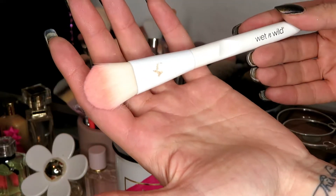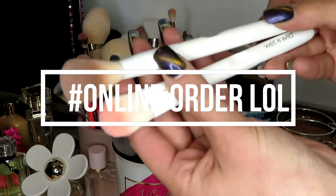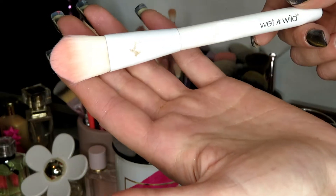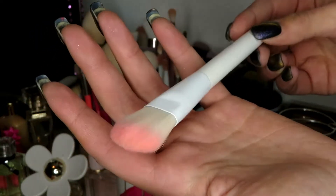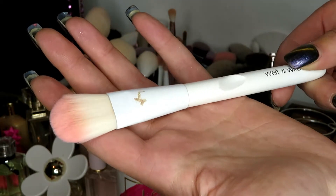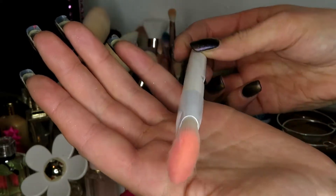I'm also going to declutter this brush from Wet n' Wild. Ironically, I actually bought these at both the same time, years ago. This one I had been using for highlighting. However, when I got this Too Faced brush, I don't need this one anymore — I'm going to go ahead and declutter this. This is, I think, a concealer brush. So I was not using it for what it was designed for, but who cares?